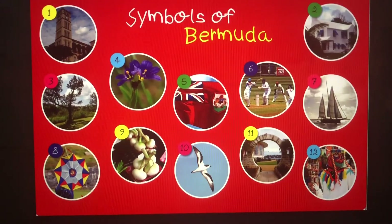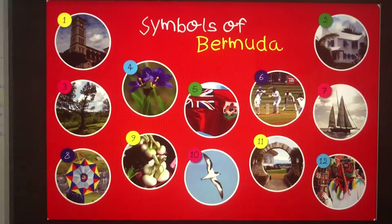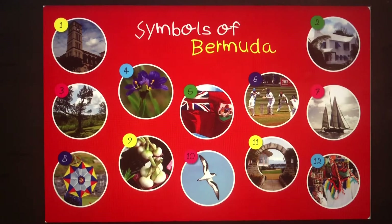Symbols of Bermuda. These are some ways we identify Bermuda. Take a minute and take a good look at these pictures. I know you recognize a lot of them.